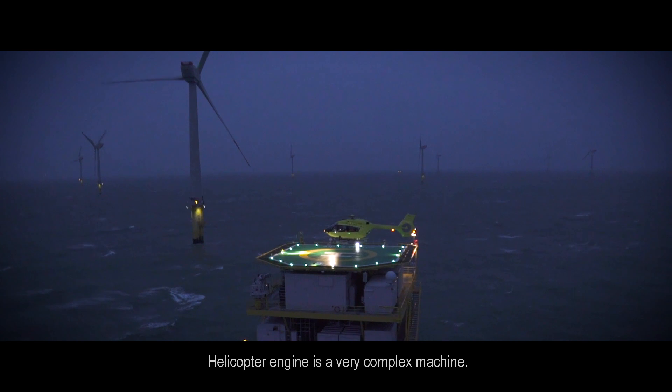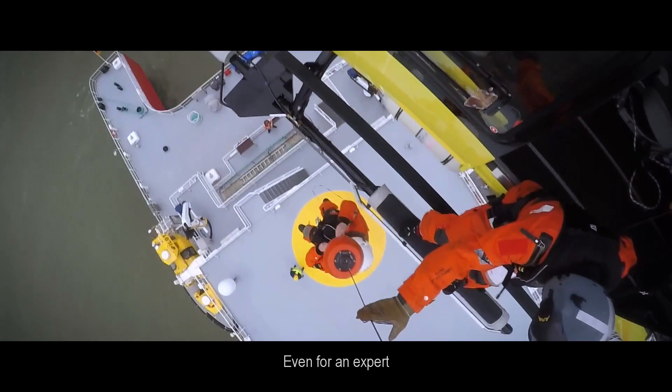A helicopter engine is a very complex machine. Even for an expert, it's not easy to be sure that we are talking about the same thing.